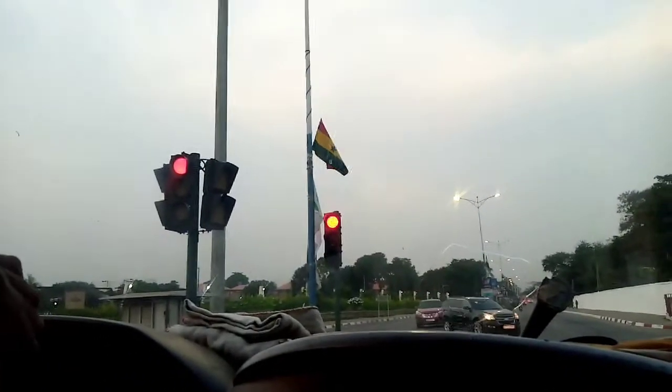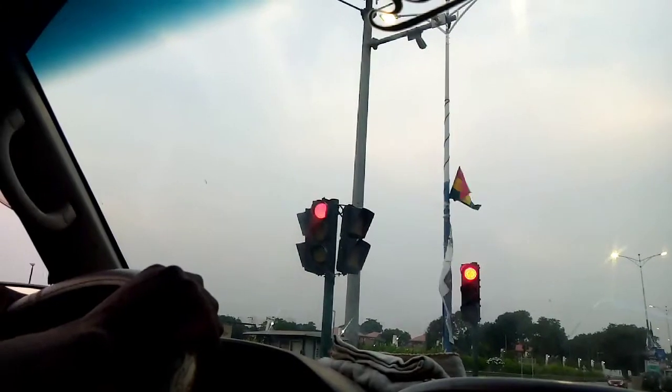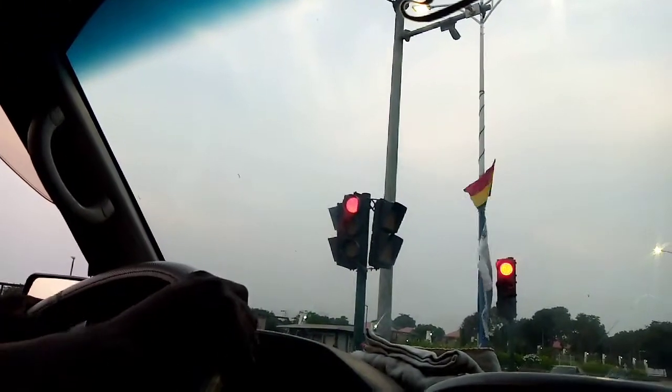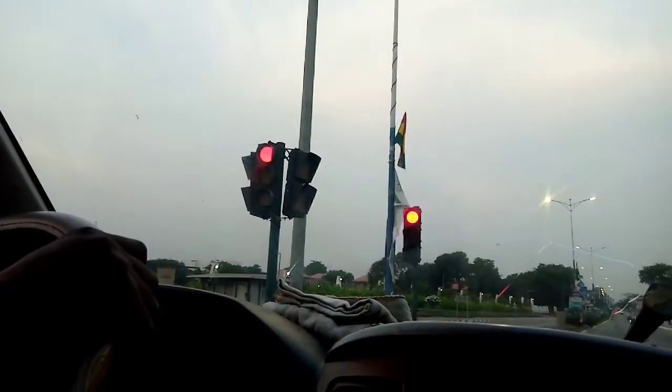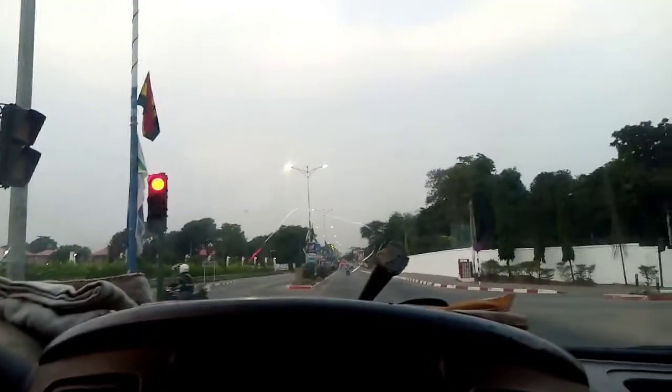Now heading to Flagstaff House, then to Texas Southern. We are now at 37.